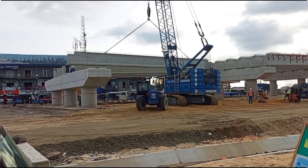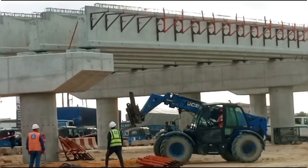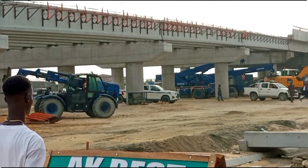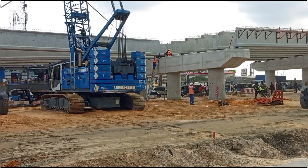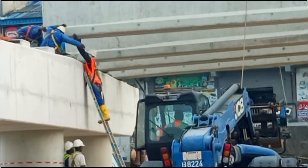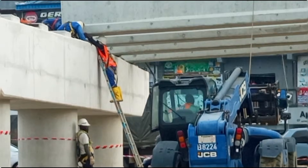I know this project started around January 2024 and as we speak now, this project has gone into a year and nine months — we're already on the tenth month. To me the work is progressing, and I really want a situation where this work will be fast so that motorists and commuters will enjoy this road. Though construction is ongoing, you can see that progress has already taken place. They are positioning this beam properly now.